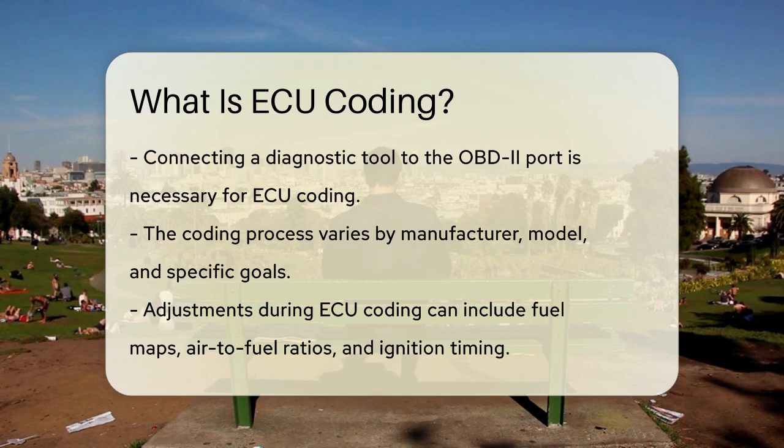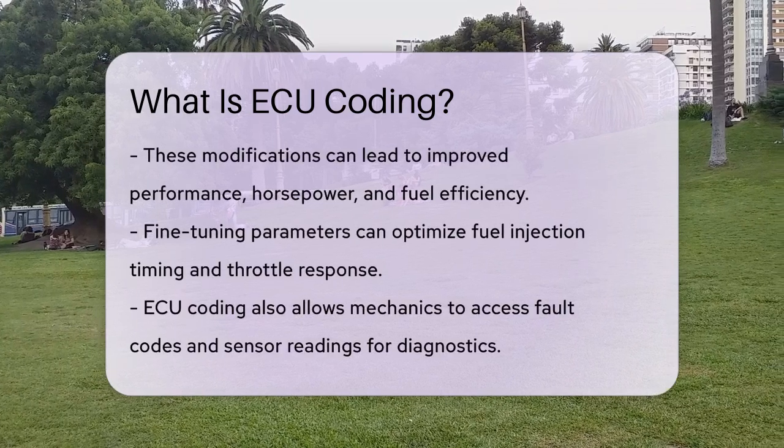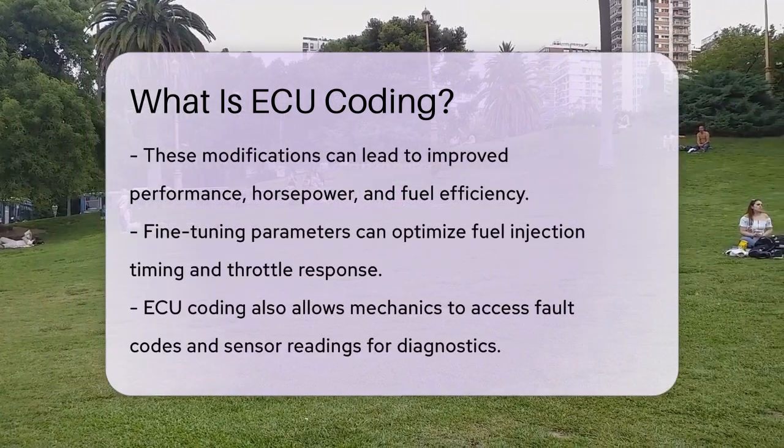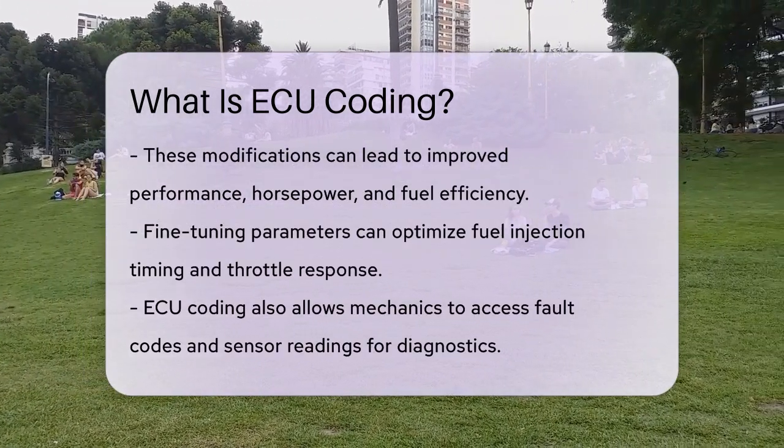The process can vary depending on the manufacturer, vehicle model, and the specific purpose of the coding. During ECU coding, you can adjust various settings such as fuel maps, air-to-fuel ratios, ignition timing, and idle speed control. These adjustments can result in improved performance, increased horsepower and torque, and even better fuel efficiency.